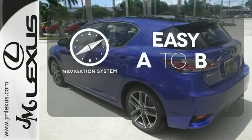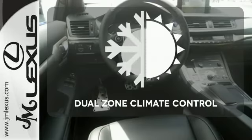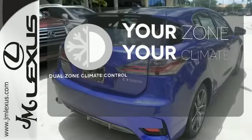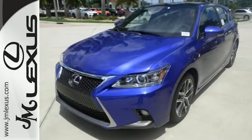Feel confident getting from point A to point B with a navigation system. It's too hot, it's too cold — not anymore with dual-zone climate control. Discover a hybrid worthy of your journey and test drive this CT200H today.